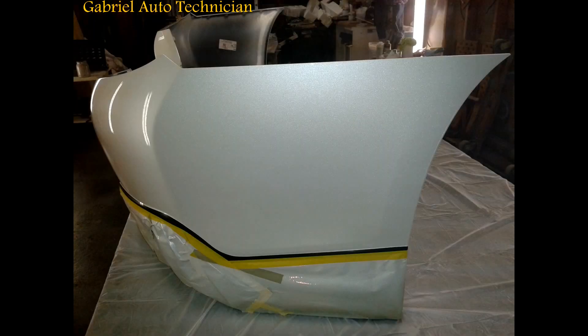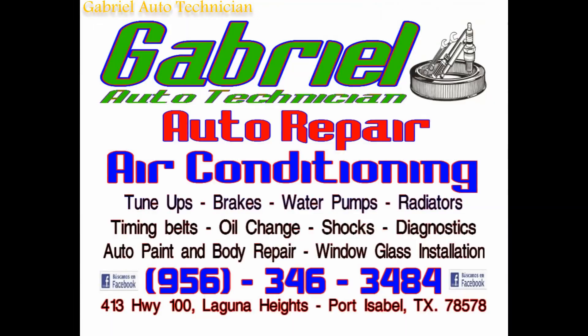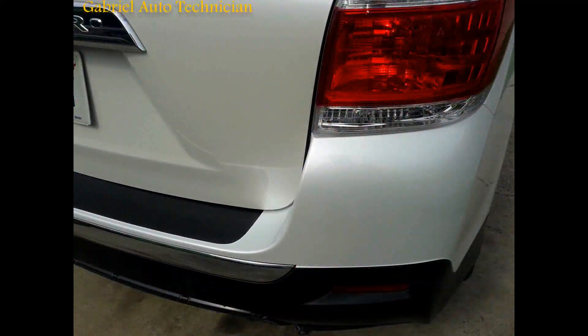Gabriel Auto Technician, 413 Highway 100 in Laguna Heights. Gabriel Auto Technician of Laguna Heights reminds you to be ready for the hot days of summer. Get your preventative maintenance now and save money tomorrow. All types of maintenance repairs for your auto and truck.